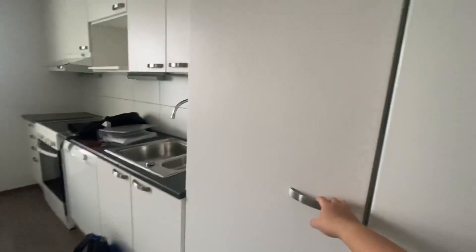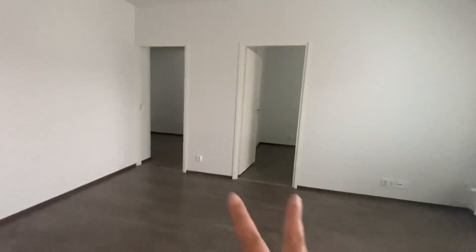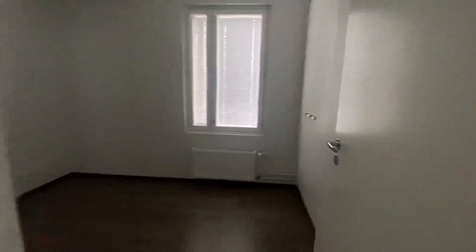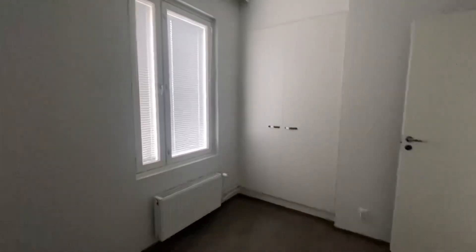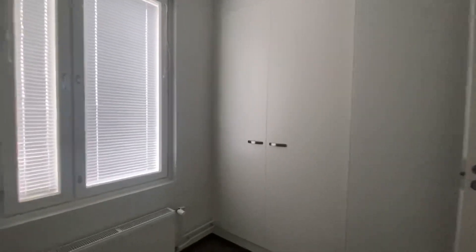More storage here. And then these are the two bedrooms. This is the smaller room. Good thing there's blinds already, because in our previous apartment we don't have blinds.